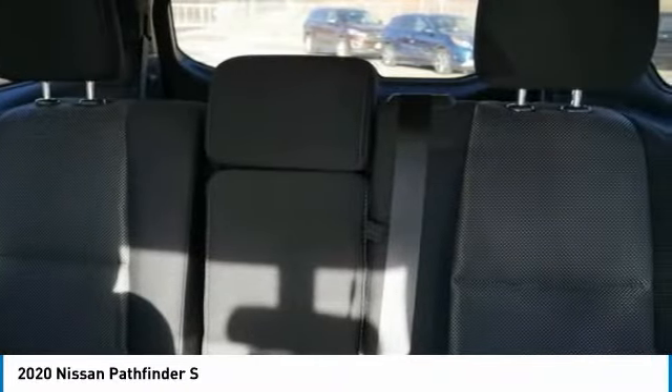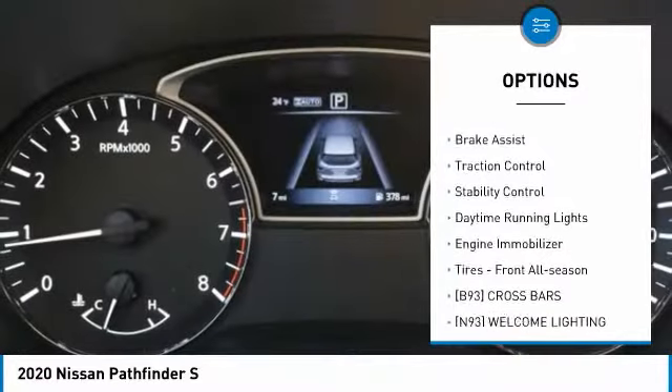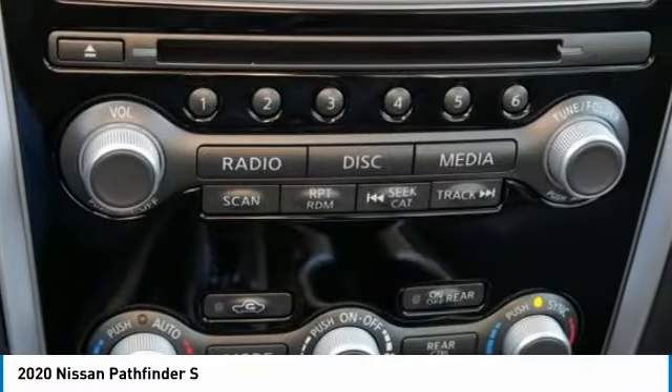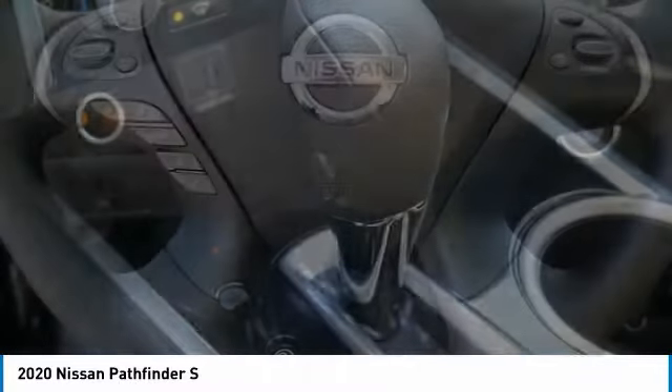Here are some of this vehicle's great options: tire pressure monitor, four-wheel drive, aluminum wheels, rear spoiler, brake assist, traction control, stability control, daytime running lights, engine immobilizer, tires — front all season. Come take a test drive today.